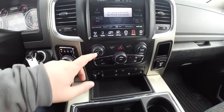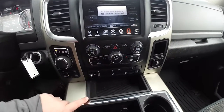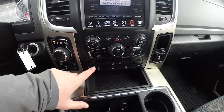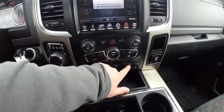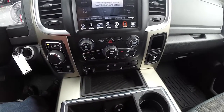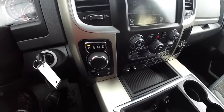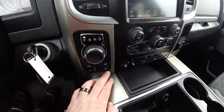Moving down, you have redundant controls for audio and climate control, and also the ability to turn your screen off. Integrated trailer brake control, stability control, tow-haul mode, your parking sensors power switch, and hard switches for heated seats and heated steering wheel. It does have the rotary knob for the TorqueFlite transmission, as well as push-button four-wheel drive.